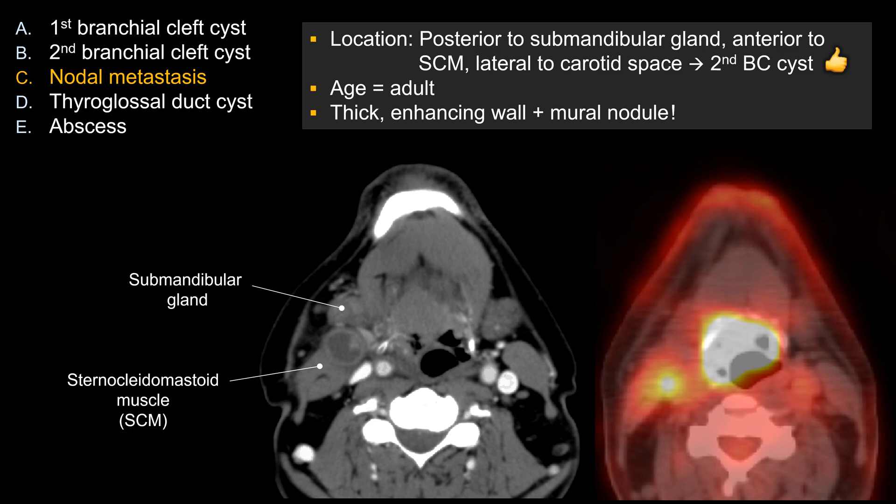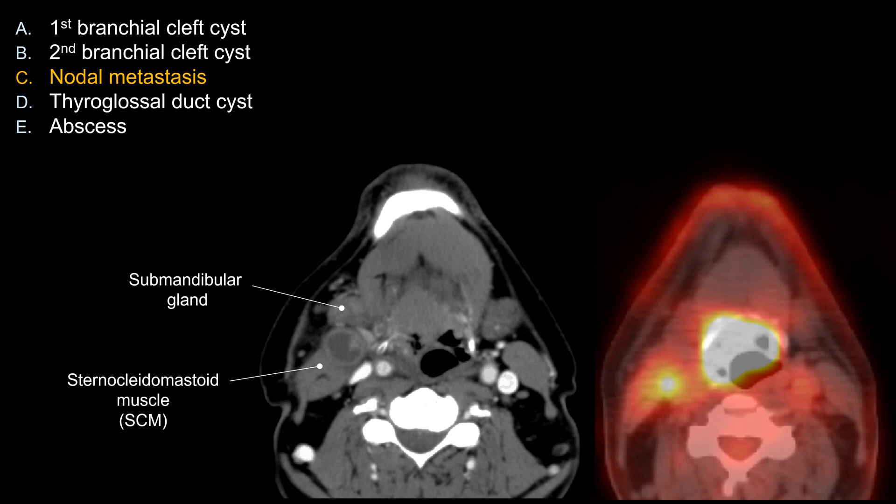So the best answer here is C. If this were a young patient, choice B would actually be the best answer, because this is a classic location for second brachial cleft cyst — posterior to the submandibular gland, anterior to the SCM, and lateral to the carotid space. Second brachial cleft cyst is by far the most common branchial cleft anomaly, accounting for more than 90% of cases. The 1st, 3rd, and 4th types are comparatively much rarer.